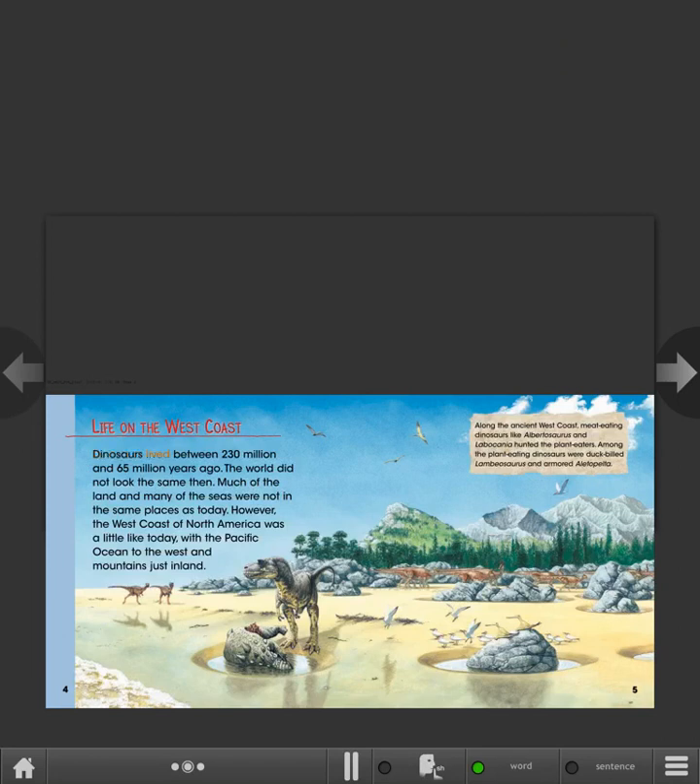Dinosaurs lived between 230 million and 65 million years ago. The world did not look the same then. Much of the land and many of the seas were not in the same places as today. However, the West Coast of North America was a little like today, with the Pacific Ocean to the west and mountains just inland. Along the ancient West Coast, meat-eating dinosaurs like Albertosaurus and Labocania hunted the plant-eaters. Among the plant-eating dinosaurs were duck-billed Lambeosaurus and armored Aletopelta.